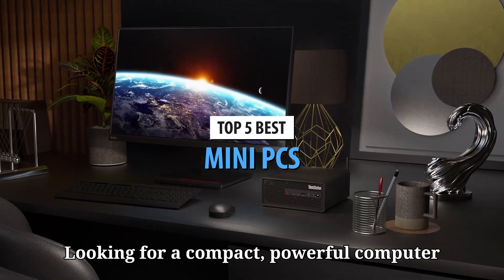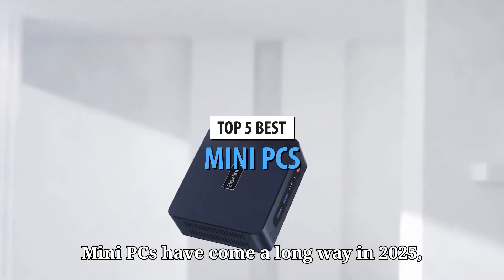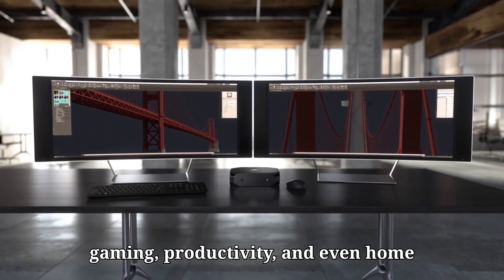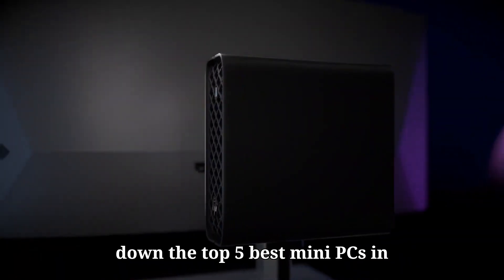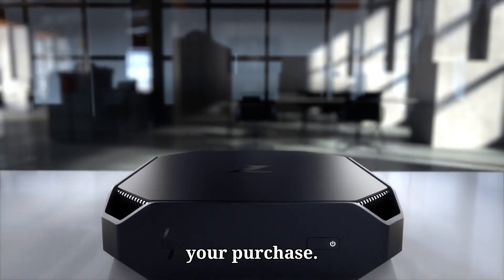Looking for a compact, powerful computer that saves space but still packs a punch? Mini PCs have come a long way in 2025, delivering incredible performance for gaming, productivity, and even home theater setups. Today, we're counting down the top 5 best mini PCs in 2025 that you need to see before making your purchase.